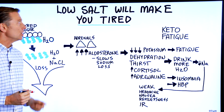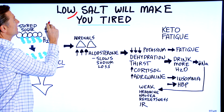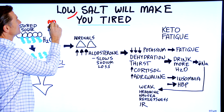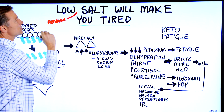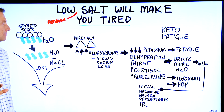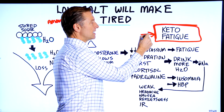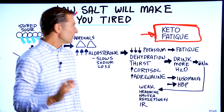Low amounts of salt will make you tired. There's a symptom called keto fatigue. This is so easy to fix if you understand the mechanism, which I'm about to explain.